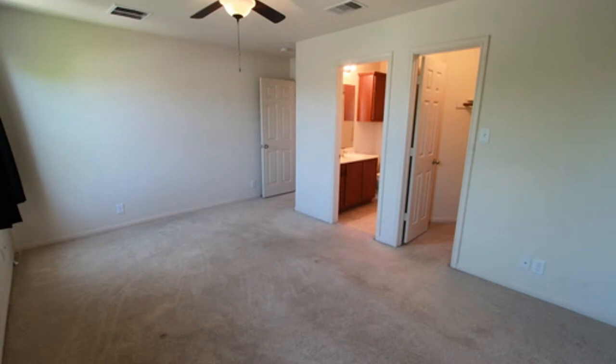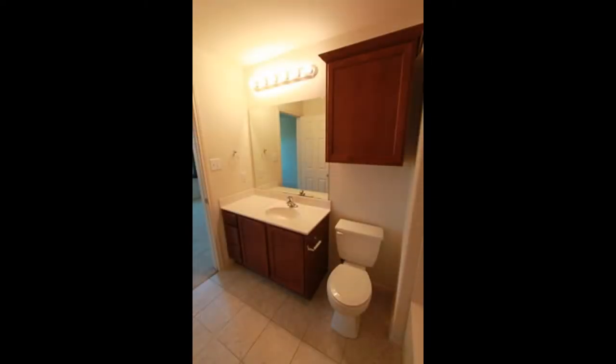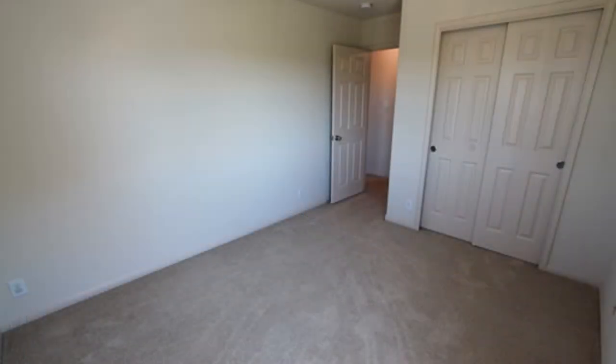The master bedroom is large and comes with a huge walk-in closet and its own bathroom, with a wide vanity, toilet, and combination tub and shower. The other bedrooms are ample in size and also have their own closet space.